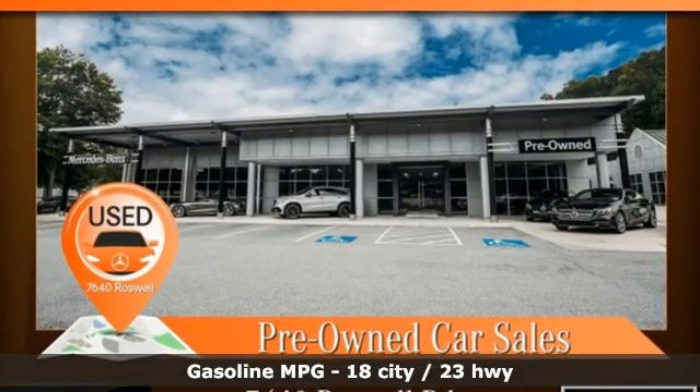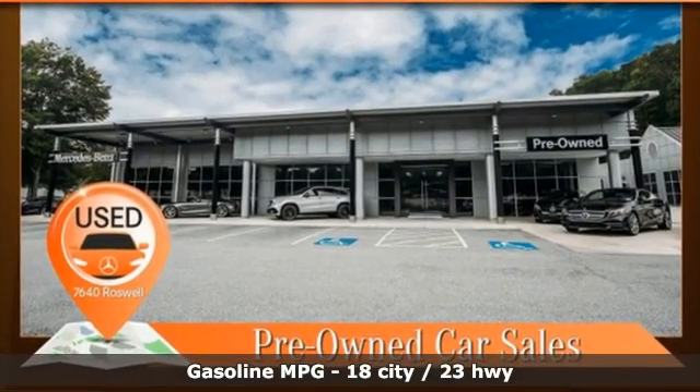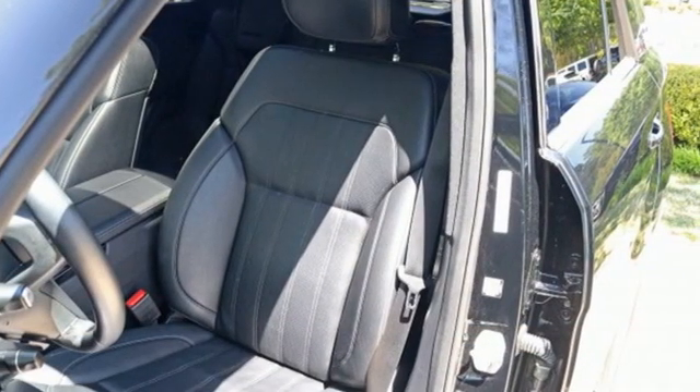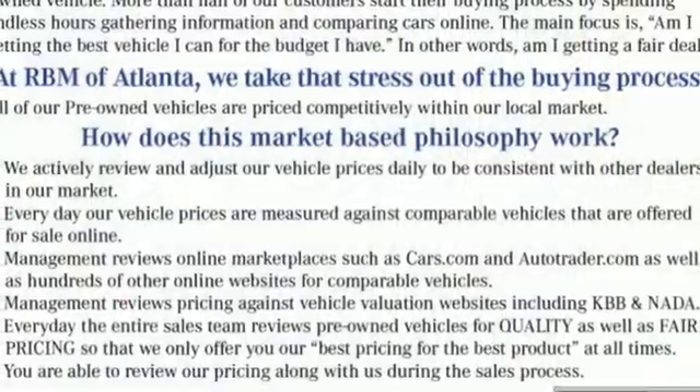V6 engine, automatic with driver control suspension management, external memory control, Wi-Fi hotspot, dual zone climate control,